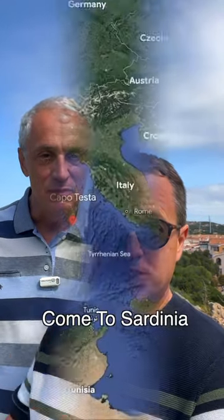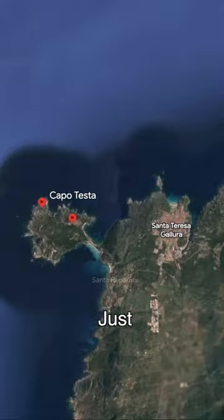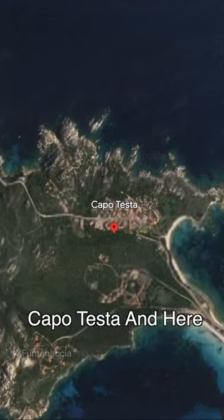That's right. If you come to Sardinia, just a little bit past Santa Teresa, there's a little town called Capotesta.